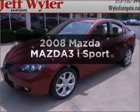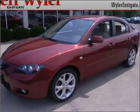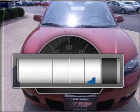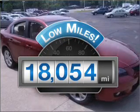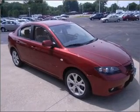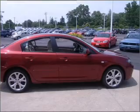Get noticed in this 2008 Mazda Mazda 3. If you're looking for an automobile with great attributes, look no further. Get more for your money with this vehicle that features low mileage and dependability, with an efficient four-cylinder engine that responds smoothly to its automatic transmission.